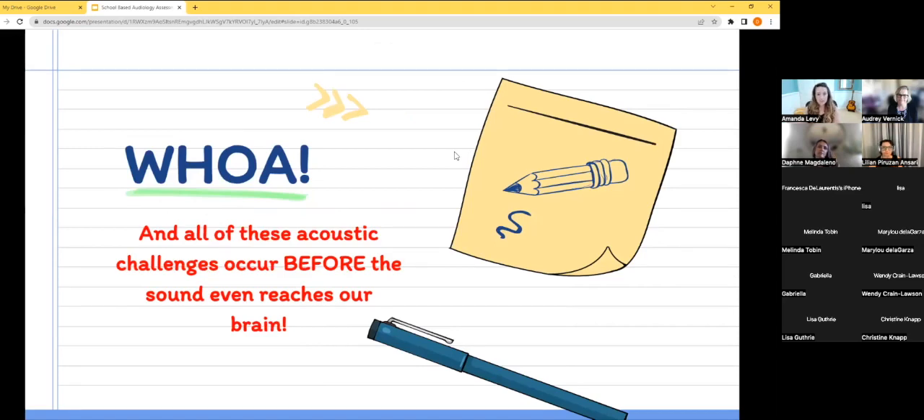All of these challenges — distance, noise, reverberation — happen before the sound even reaches our brain. We haven't even started talking about psychoacoustics or about processing the sound we've heard. We're just talking about getting the sound to our ears. Our ears are the doorway into our brain, and we want to make sure our kiddos are getting the most clear, unimpeded access to sound in the classroom.